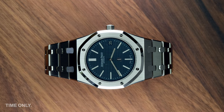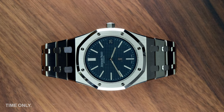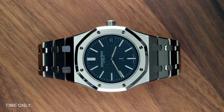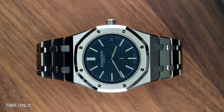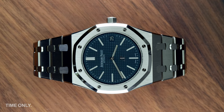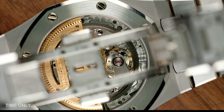Sometimes it can seem that the watch industry we love so much suffers an acute case of no sense of humoritis. So colour us surprised when one of the most serious brands around, Audemars Piguet, has an extra thin and compact watch that is nicknamed Jumbo. You can also get your very own matching cufflinks.